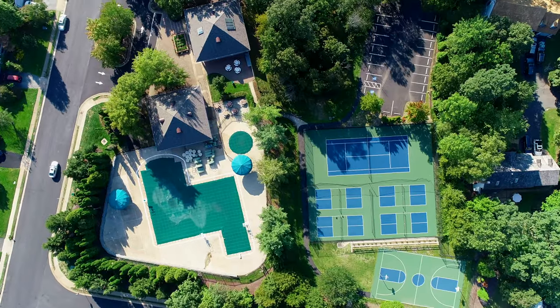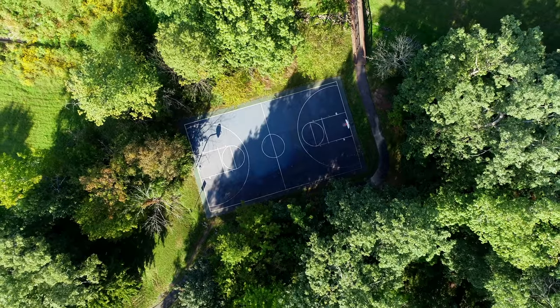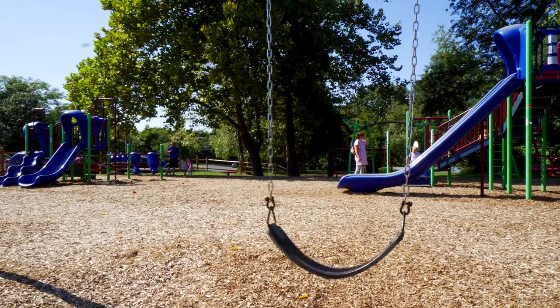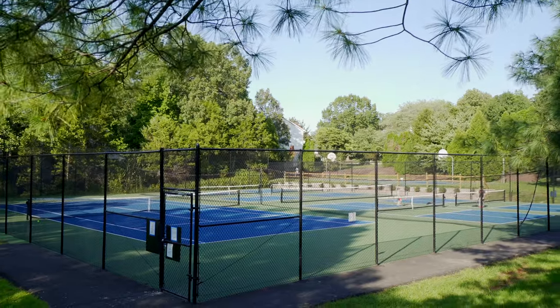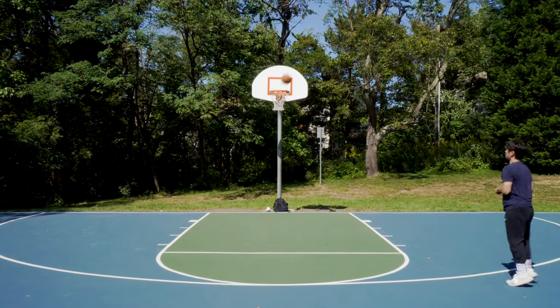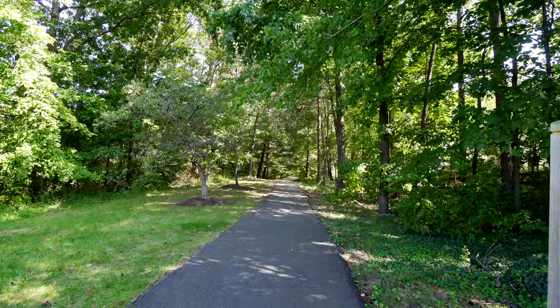I was born and raised in Little Rocky Run and one of the best things about living here are all the amenities you'll have access to. There's three different pools, seven tennis courts, four pickleball courts, three basketball courts, 14 different playgrounds, and miles of trails to hike, bike, and walk.